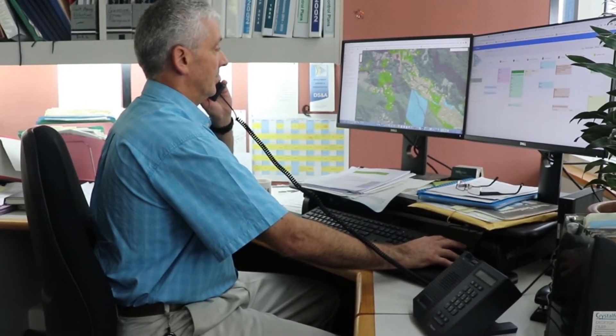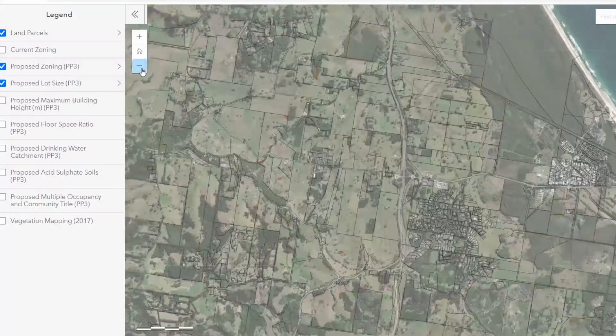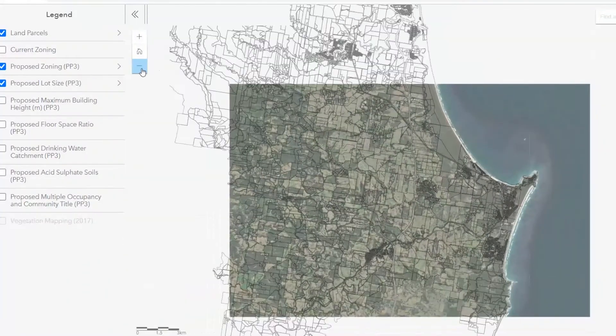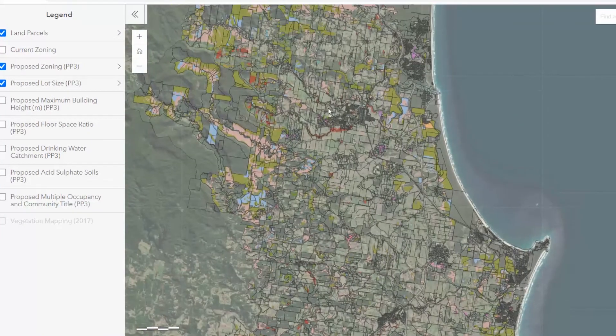Due to the large number of properties included in Stage 3, which is over 2,000, we will be notifying landowners in stages of the exhibition. This will enable staff to consider and respond to matters raised in landowner feedback in a timely manner. It's important that once you receive notification of the exhibition, you have a look at our online mapping tool to see what proposed LEP zones and any other mapping changes might apply to your property.